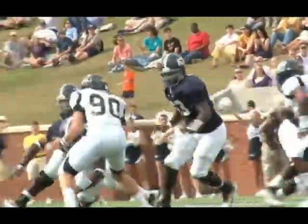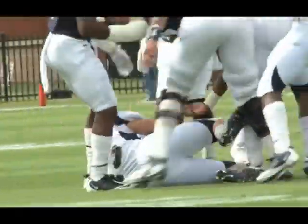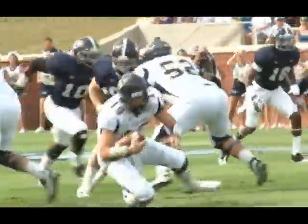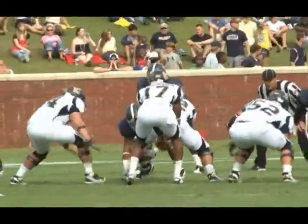As for the action, things are pretty sloppy in the first quarter. Jaybo Shaw coughs up the ball, Chattanooga recovers, but they're unable to put any points up as they'd struggle as well. We go to the second quarter with no score.